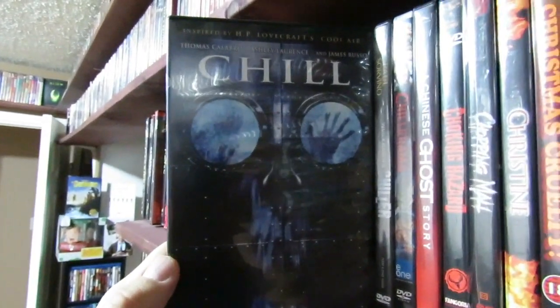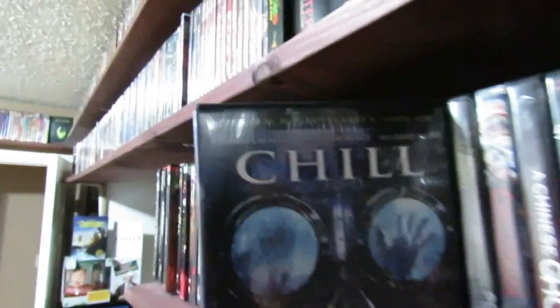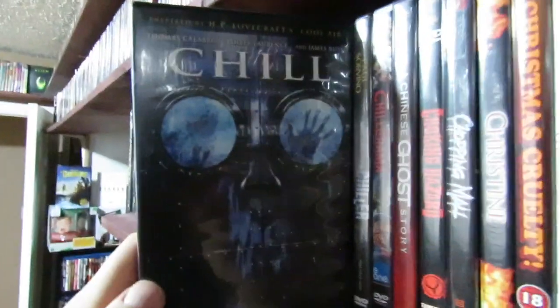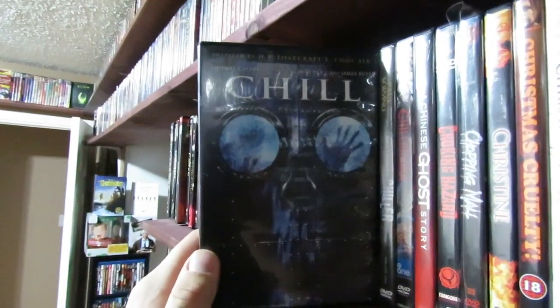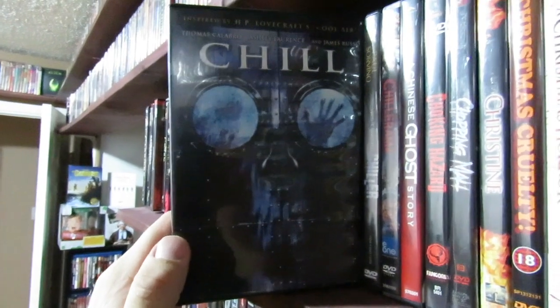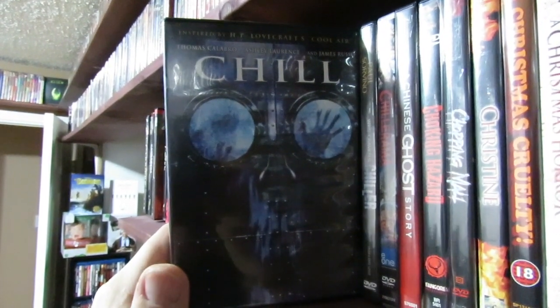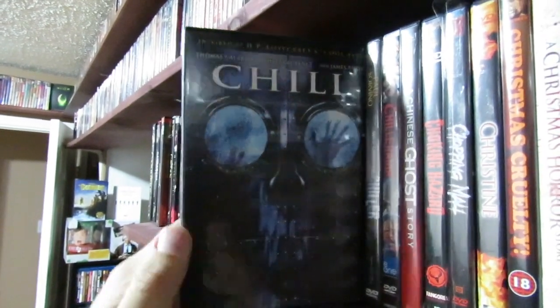Chill — this is a Lovecraft story. It has its moments. It's got Thomas Calabro in it — he was the guy from Melrose Place. Ashley Lawrence is in this film too. Yeah, it falls pretty flat, it's pretty low budget. It's not the worst thing in the world, but H.P. Lovecraft films should be getting more love than this. Really.